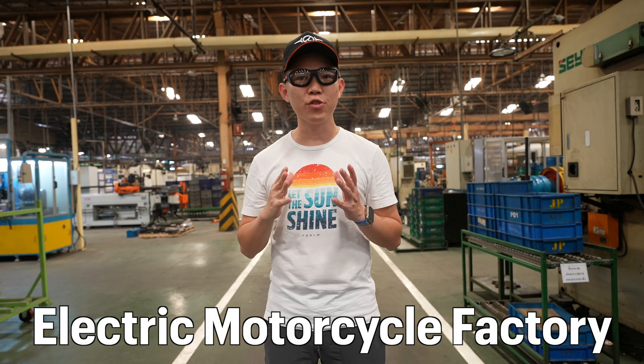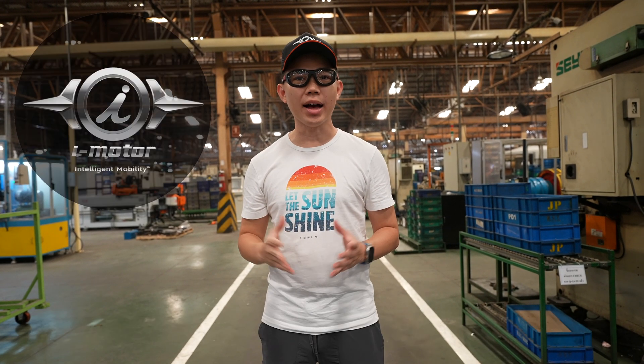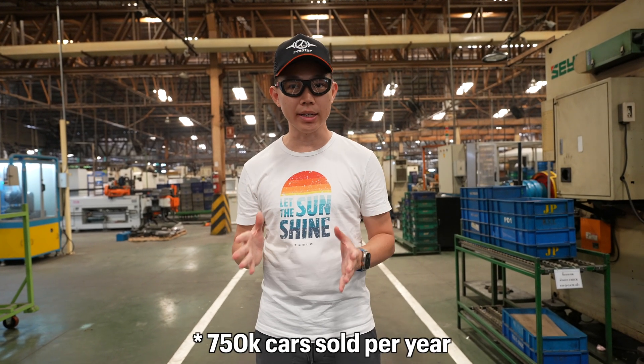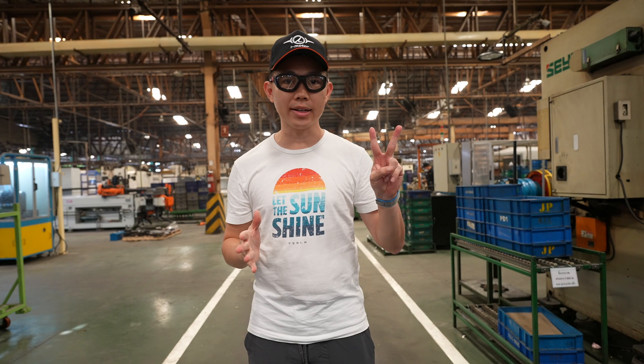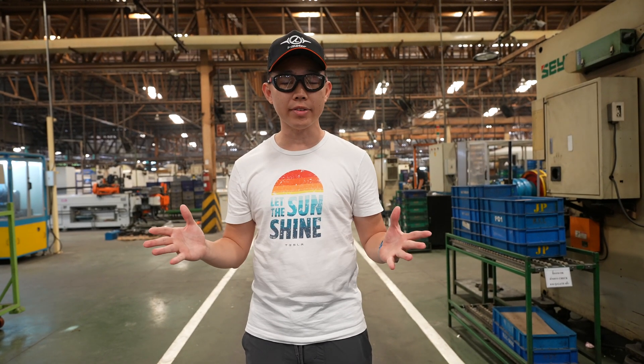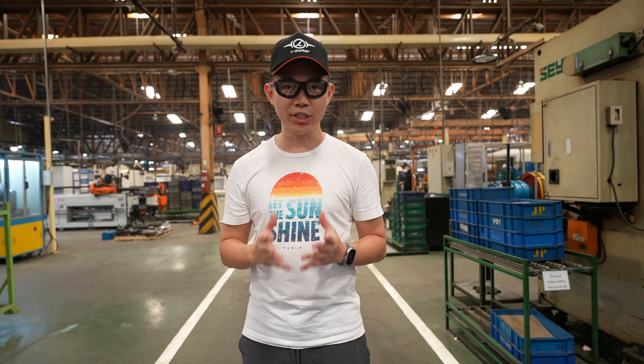I'm here in Thailand in an electric motorcycle factory owned by a Thai company called iMoto. In Thailand, around 750 cars are sold per year, but almost 2 million motorcycles are sold every year — almost three times more. The vast majority of them are ICE, running on internal combustion engine.